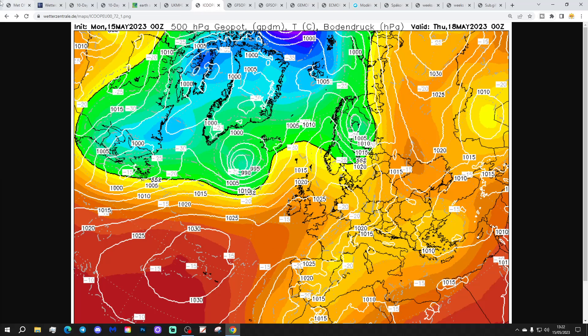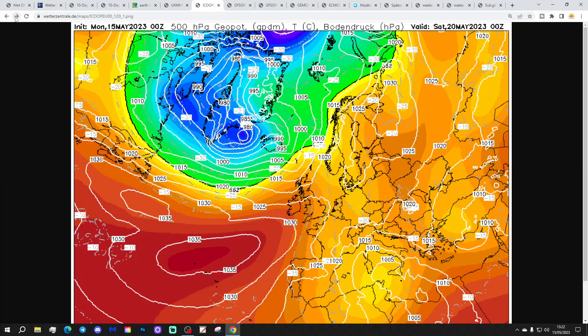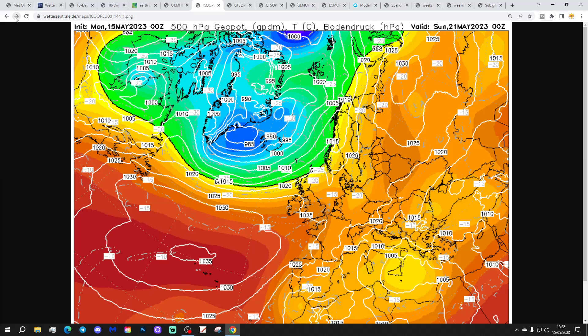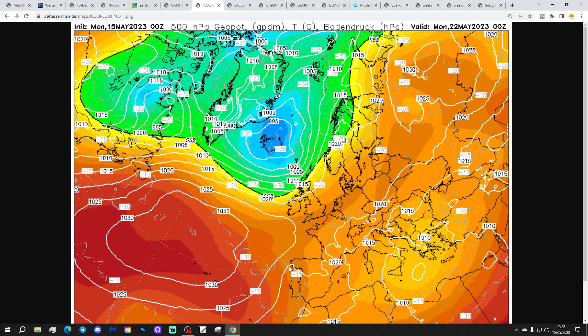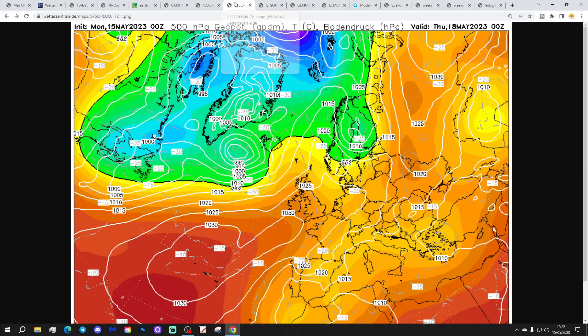The Icon model again has that little ridge across the country on Thursday. It weakens a little bit through to Friday, and then into the weekend, not as strong with the ridge with Icon. But still enough to bring a lot of dry weather and warm weather to the south, which is a little bit more unsettled further north with Icon. You notice the ridge doesn't look as strong and stable with Icon as it does with the UK model — but it is still strong enough to bring lots of dry and pleasantly warm weather into the south anyway.